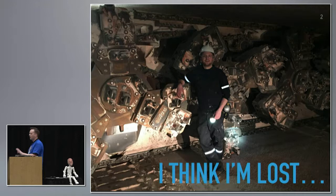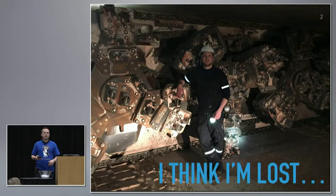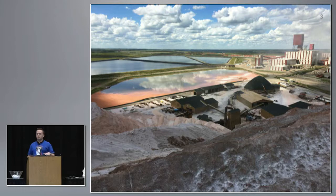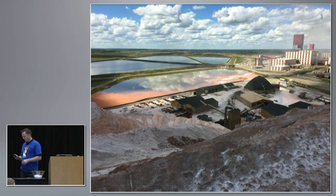I'll share a quick view of what it looks like when I go deploy Wi-Fi underground — a little different. This is a potash mine. This is the view of the surface operations from the top of the tailings pile, which is a giant pile of salt — the leftovers they don't want. We're just finishing up an outdoor Wi-Fi implementation on this site.